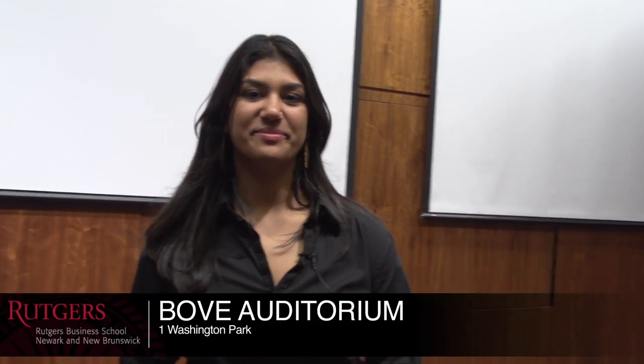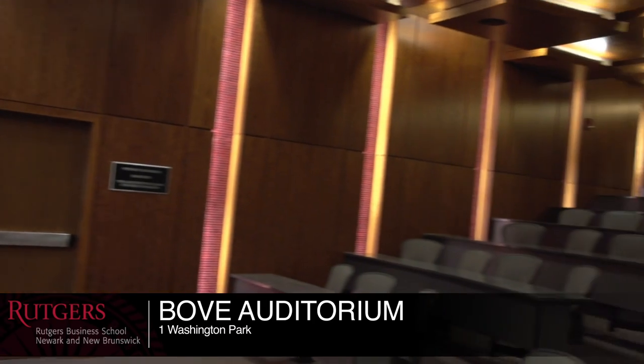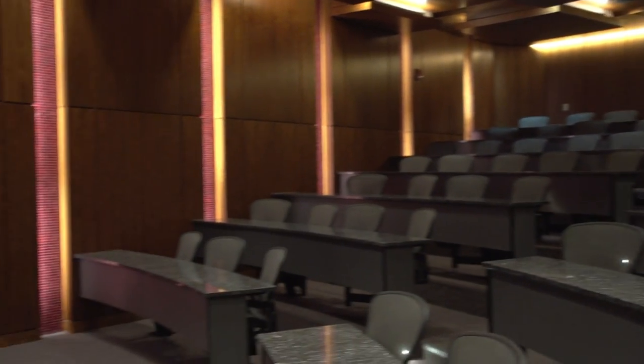This is Bov Auditorium. This is one of the largest lecture halls in our school and it can host up to 120 students. In addition to classes, we also have special series such as CEO series and events here as well.